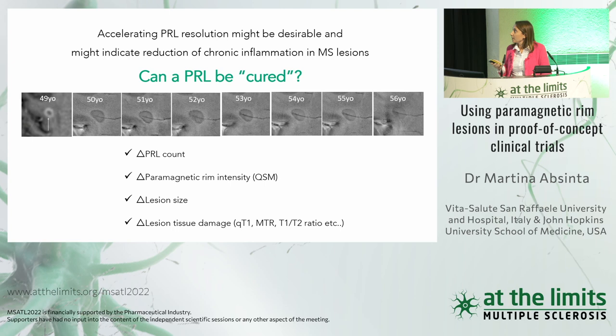For trial design, we might count the number of these lesions at baseline and follow-up after giving a drug. Or we can measure the paramagnetic rim intensity using QSM, a technique to quantify the susceptibility shift. Or we can measure lesion size, similar to slowly expanding lesions. Or we can measure lesion tissue damage using quantitative T1, MTR, or other techniques to understand evolving tissue damage within these lesions.